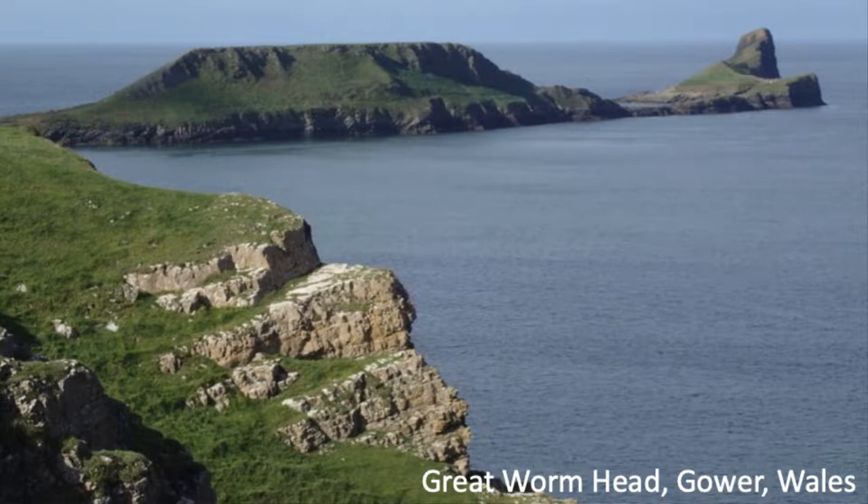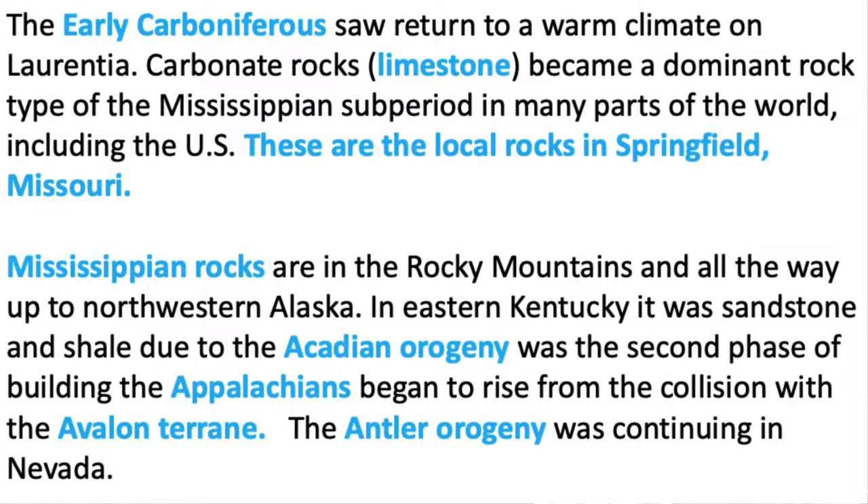The early Carboniferous rocks saw a return to a warm climate in Laurentia, and carbonate rocks were deposited. Carbonates tend to be deposited in tropical or subtropical settings, and they became the dominant rock in the Mississippian sub-period in many parts of the world. The road cuts you see driving around Springfield are Mississippian age limestones. We're kind of the Saudi Arabia for limestone — for building roads, buildings, concrete, and cement.